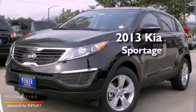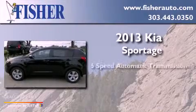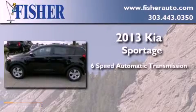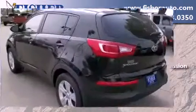This is a brand new 2013 Kia Sportage. This crossover has a 6-speed automatic transmission, an inline 4-cylinder engine, and all-wheel drive.